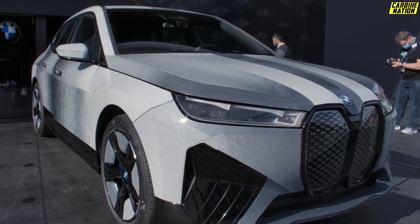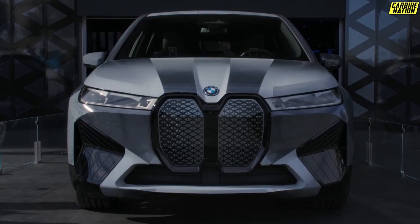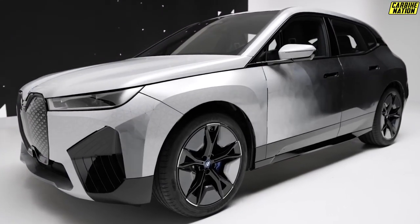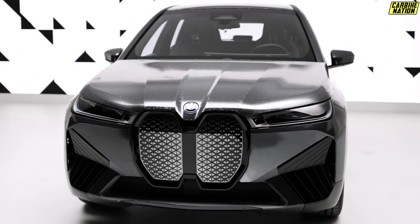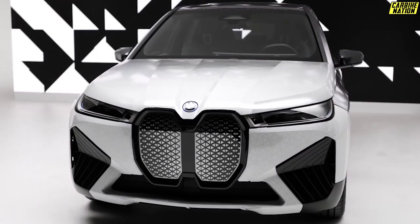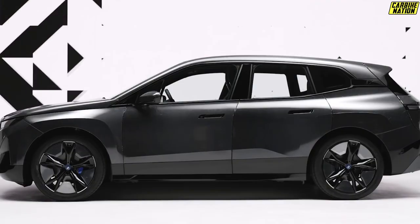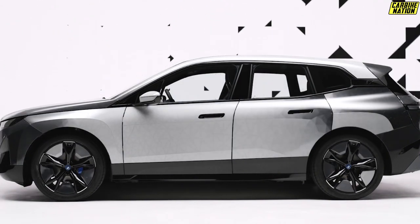The fully electric BMW iX has body panels made from e-ink displays — the same digital paper technology used in e-readers like Kindle. In the virtual demonstration, the modified BMW iX was switched from white to black and back to white, which is a convincing showing.